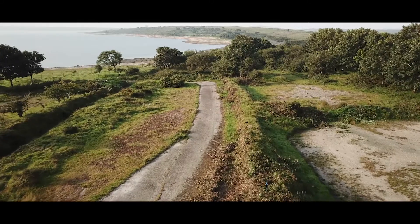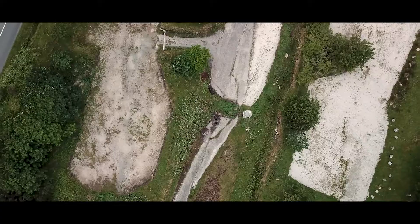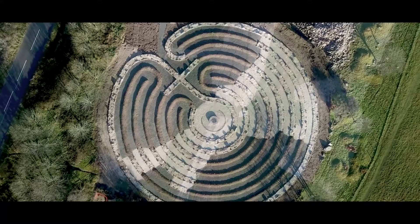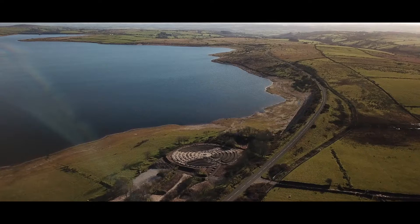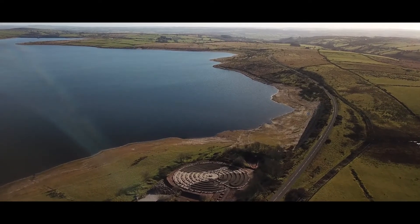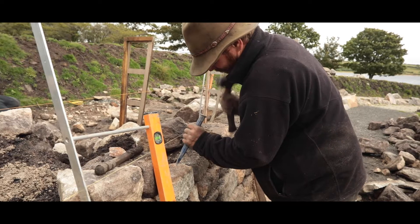Golden Tree Productions are transforming an abandoned car park on Bodmin Moor into an immersive land art experience built entirely of traditional Cornish hedging. Curdroyer, the Cornish landscape labyrinth, is a living testament to geology, ecology and culture.